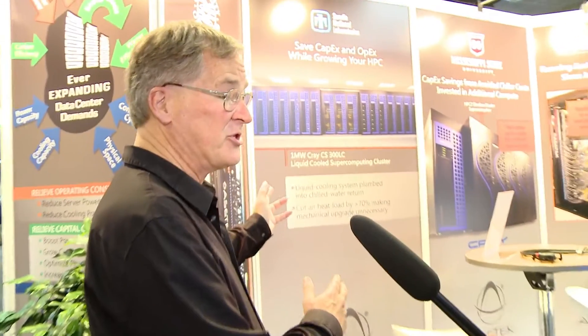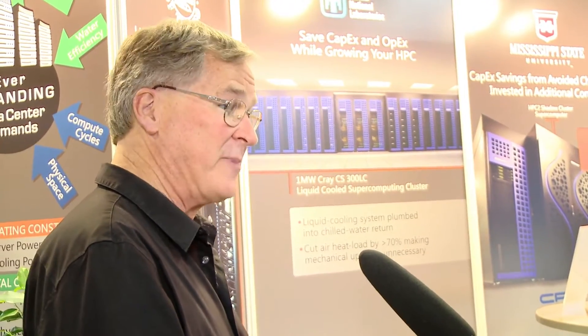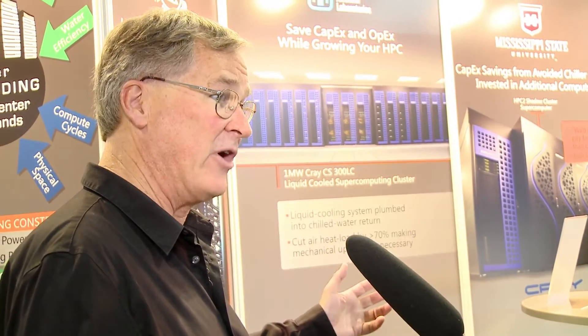I wanted to ask you about some deployments — I heard some of your early customers are upgrading. Since the last time we talked, we've deployed our largest system, which is at Sandia. It's a 28-rack system. That data center was constrained from a cooling perspective, and they were able to install liquid cooling and spend about half as much on cooling as they would have if they had expanded their air cooling system. So they were able to get more compute and more cycles by doing that.